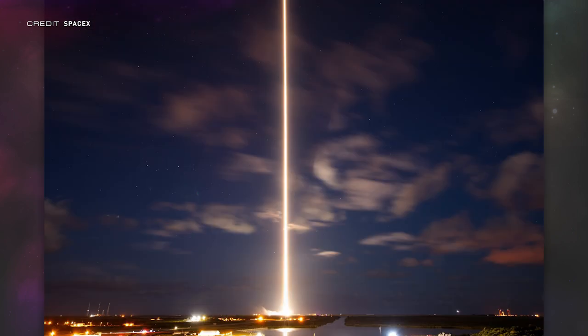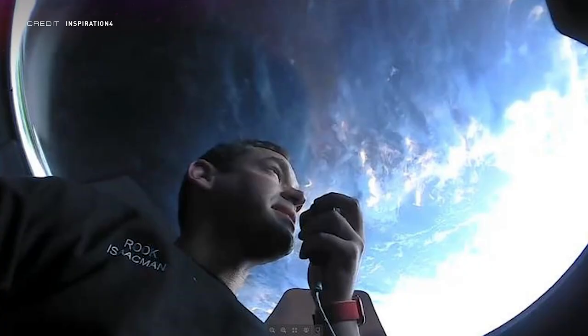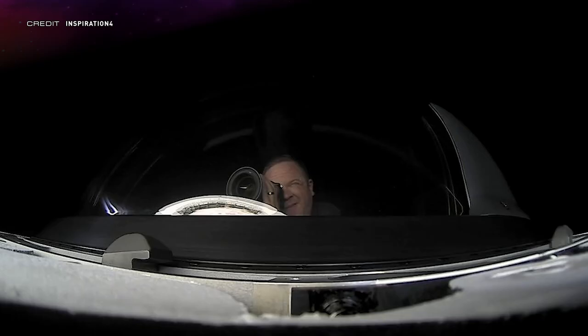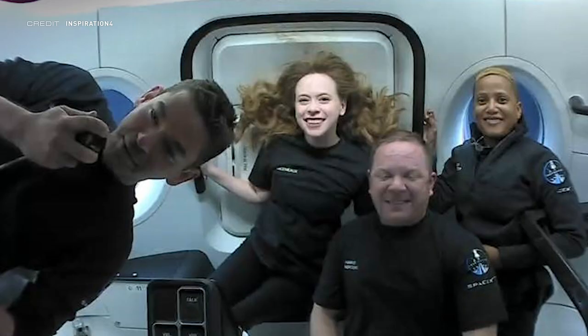We also got this nice long exposure of the ascent out of 39A. The most exciting images we have received are definitely the ones from space. We have a couple of snaps of Jared Isaacman and Hayley Arsenault looking out the cupola domed window, a photo of Chris also taking a photo out of the cupola itself, and a photo of the whole crew posing in front of the hatch. And with those eight photos, we're pretty much wrapped up with everything official we've gotten out of SpaceX and the Inspiration4 Twitter account.